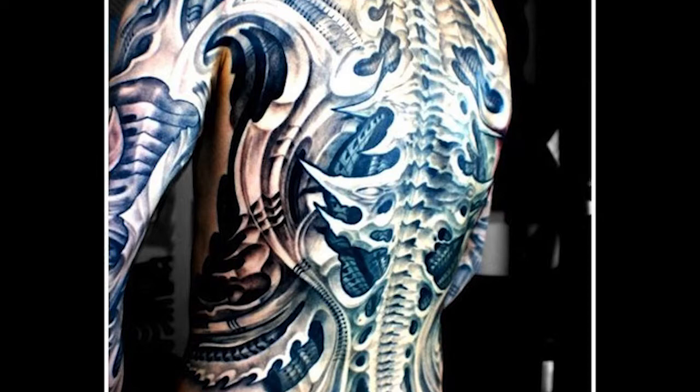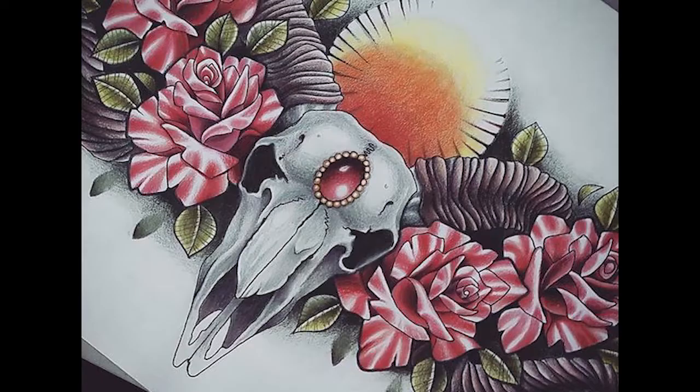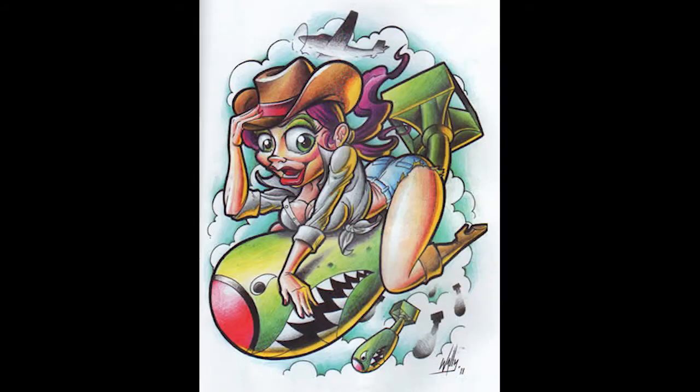Next we have illustrative. It uses traditional and realism — bold outlines with intense color and realistic shading. Then we have new school. This is very animated; this style exaggerates the subject, usually with big giant eyes or a big head, like a bobblehead.